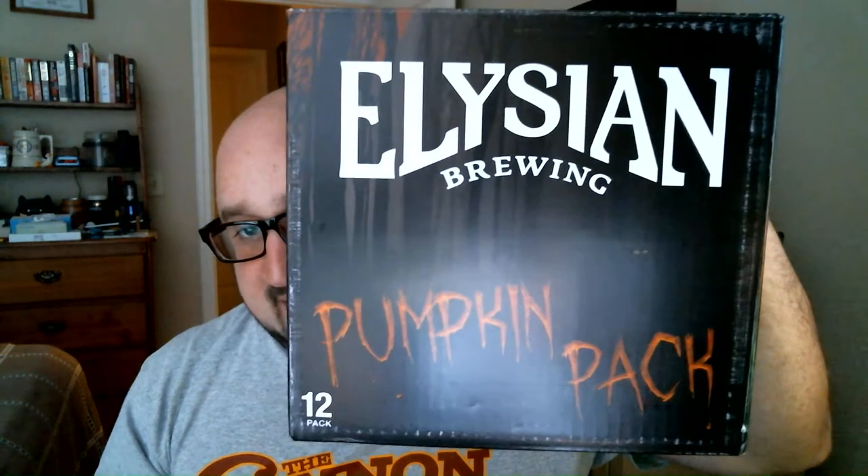Hello again to all the boys and girls out there on YouTube watching Georgia Beer Reviews. Today I am looking at the last pumpkin beer out of the Elysian Brewing pumpkin pack, which cost me $10.99, normally priced $18 to $19.99. Of the three beers I've had out of the variety pack, I would say it's definitely worth the price.